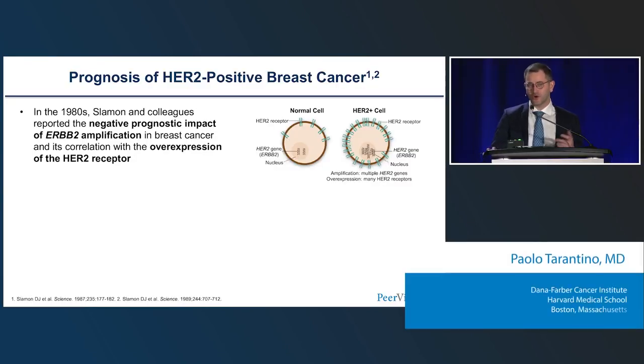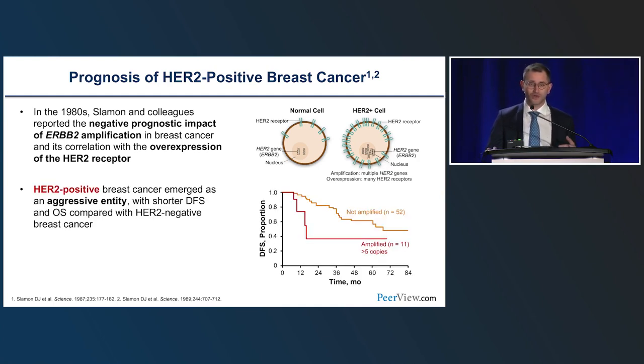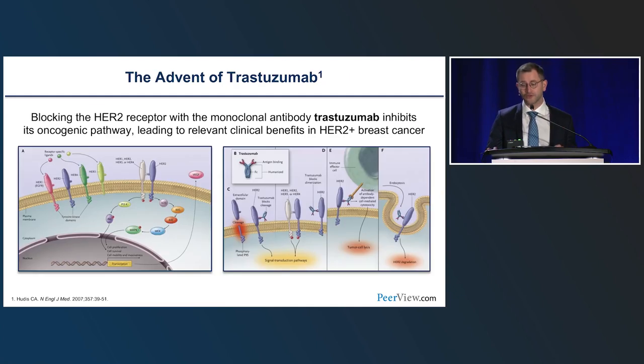I'm going to start from a few years ago — in the 80s and 90s, when HER2 as an oncogene was characterized. It was shown that about 15% to 20% of breast tumors harbored amplification of the HER2 oncogene, which led to overexpression of the HER2 oncoprotein on the cell membrane. These 15% to 20% of tumors exhibited very distinct clinical and biological characteristics and a worse prognosis. This prognostic burden was addressed by the development of HER2 agents, beginning with trastuzumab, an HER2-blocking monoclonal antibody.